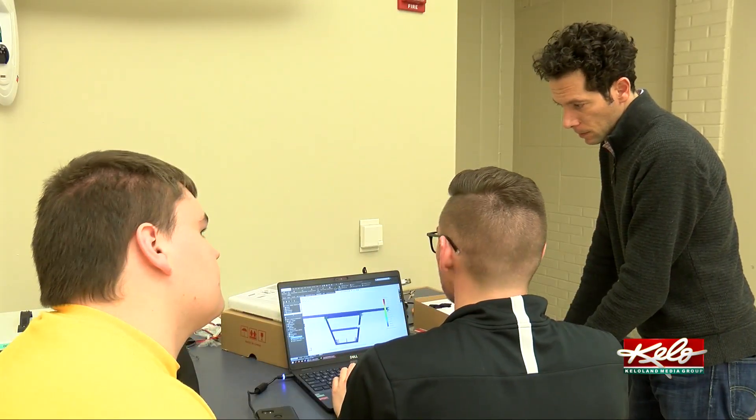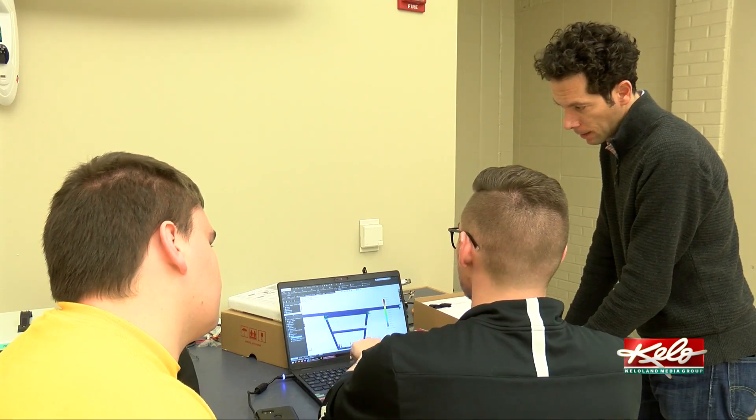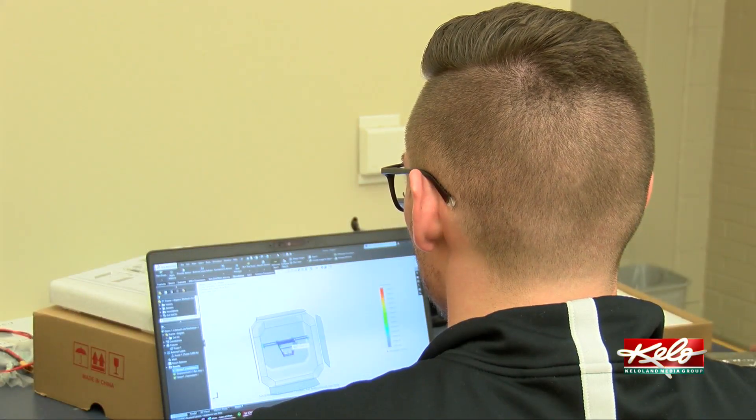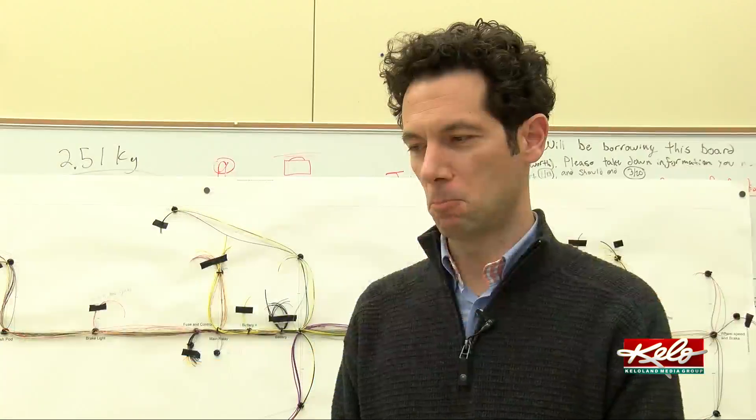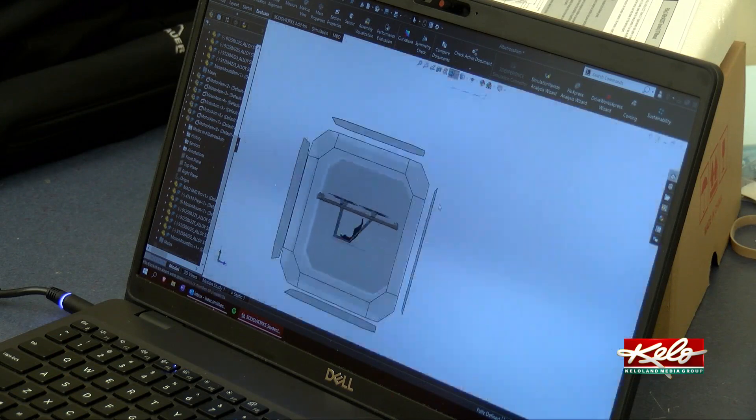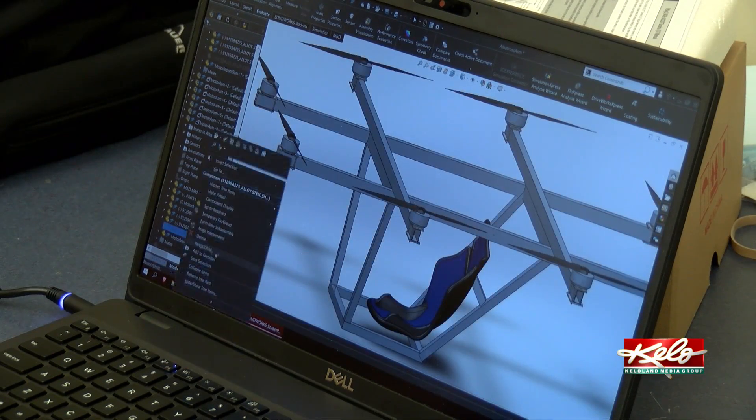Marco Ciarcia, an assistant professor of mechanical engineering at SDSU, is a project advisor. It's about developing a heavy-lifting capability drone, and we are envisioning the mission of this drone to serve as an aerotaxi vehicle. We are planning on using the drone as a human passenger transportation system.